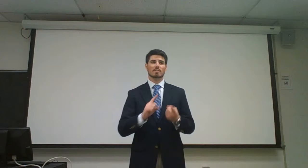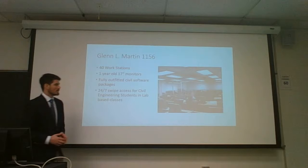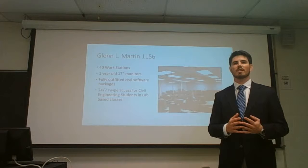Now back to point number one — room 1156 in Glenn L. Martin Hall. I'd just like to start by showing you all a picture of Glenn L. Martin Hall. This is room 1156 that I was referring to. It's a computer lab on the first floor that has 40 workstations, all with basically brand-new 17-inch monitors that are outfitted with all the software that you could need.